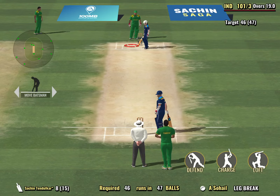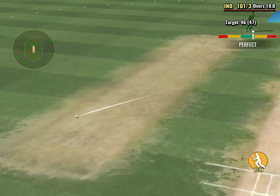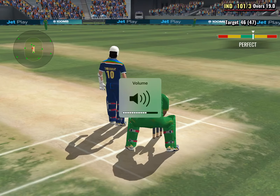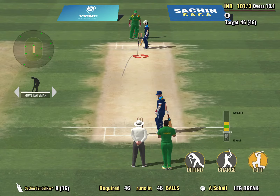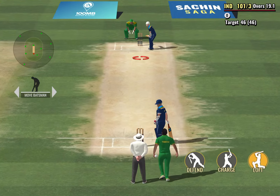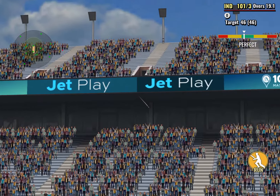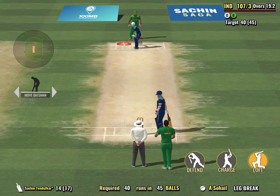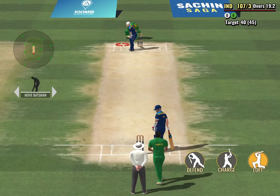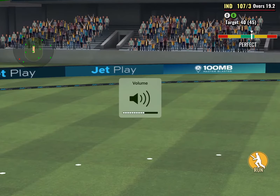The bowler has the cherry in his hand and is ready to run in. That's a gorgeous looking shot — a magnificent boundary from the batsman there.